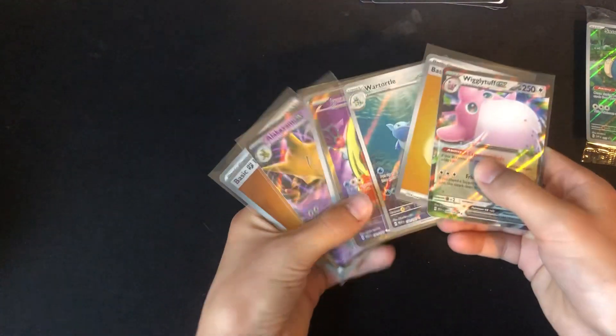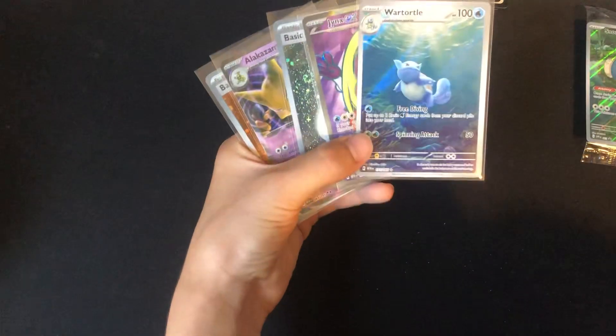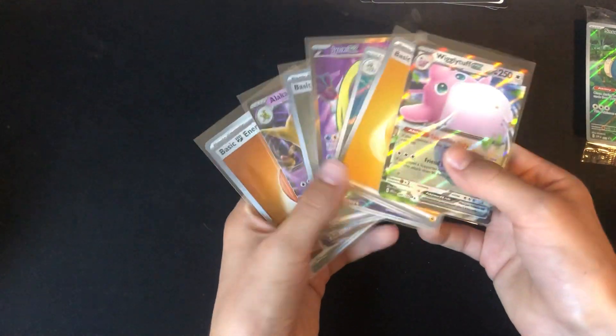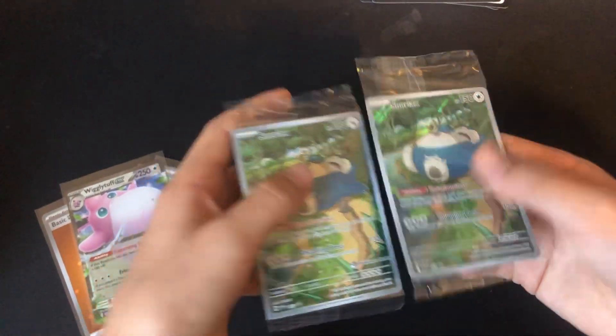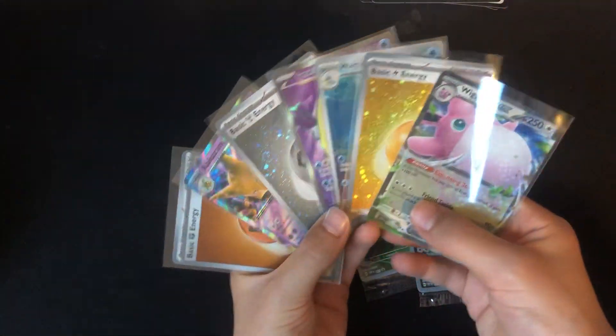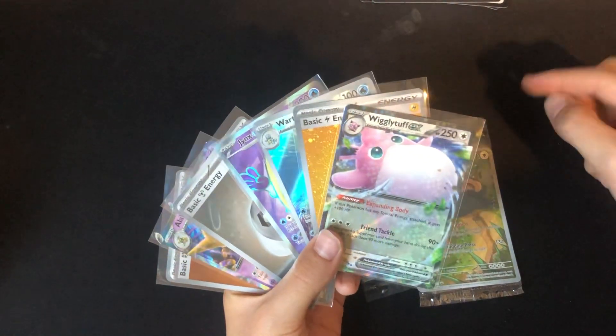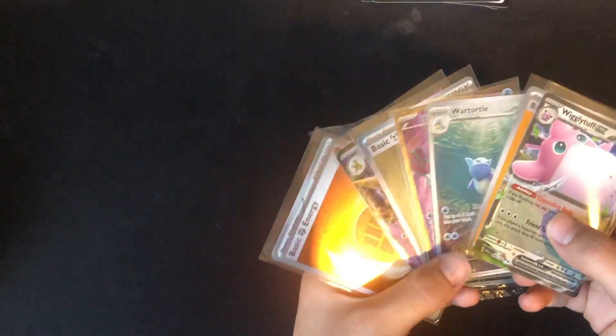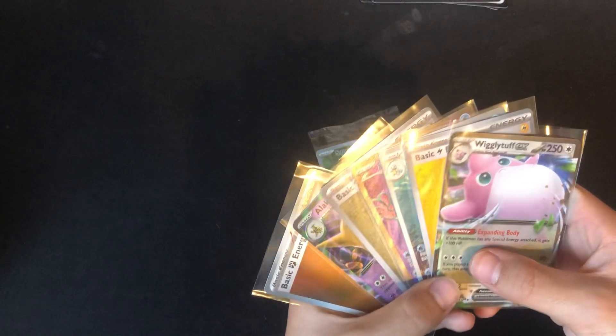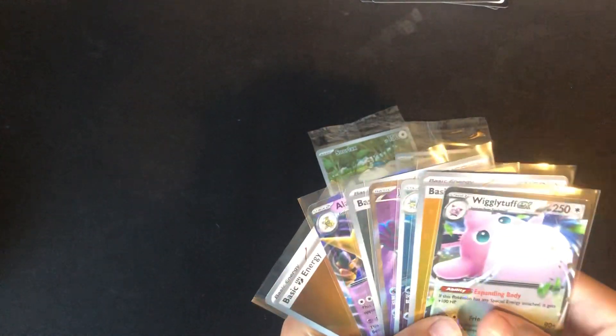Look at that — three hollow energies and four hits, including two decent hits and two less impressive ones, plus the hollow energies. And not forgetting my Snorlax promos! That is going to do it for today's 151 opening. I'm so excited for this set. We will have the UPC video coming out when the UPC releases, so look out for that. Thanks for watching — don't forget to like, subscribe, and share the channel. I'll see you all next time!